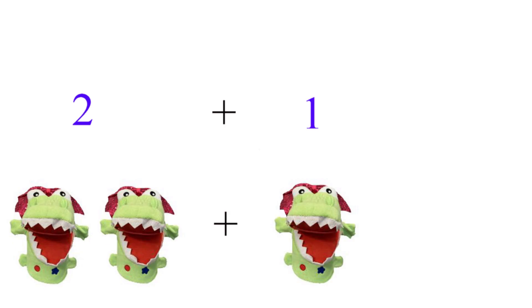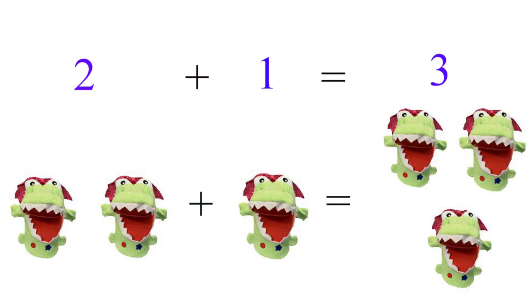You just saw what happens when you took one Allie and added one Allie — you got two Allies. Now let's see what happens when we add two Allies and add one more Allie. Two plus one equals three. One, two, three Allies. Excellent. Good job. Let's keep going. You're doing great.